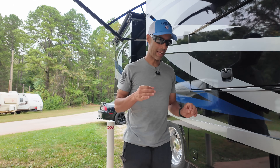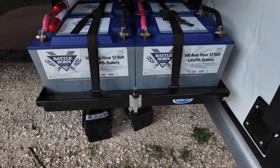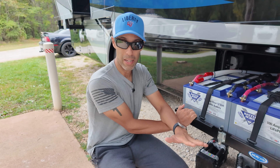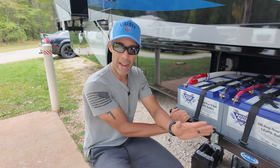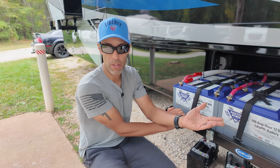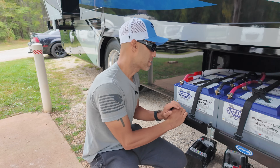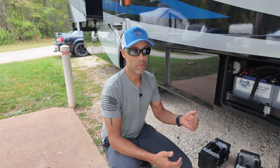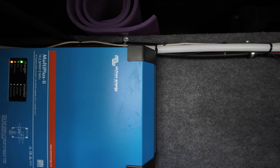We've had our lithium battery setup for a couple of years. We chose Battle Born — we have 600 amp hours of lithium. Recently at the Hershey show, we were boondocking for four days: at night we'd run the generator for about three hours to charge the batteries, and during the day we'd leave and return at about 80% charge. We can run all our appliances including air conditioners and the microwave. We upgraded our inverter to a Victron MultiPlus 2, a 3,000-watt inverter.